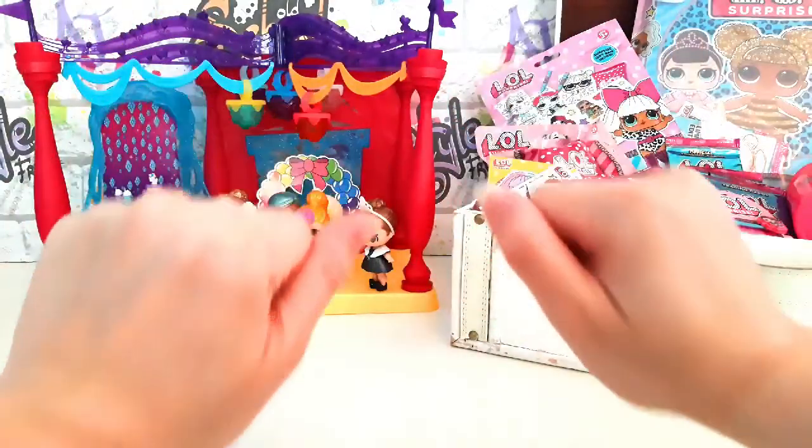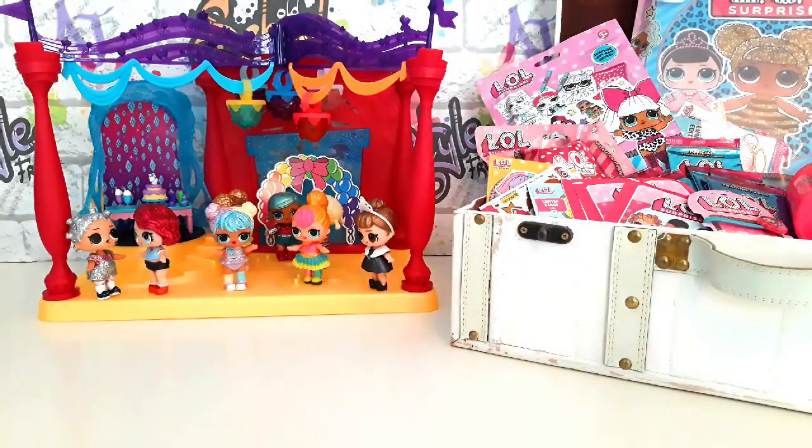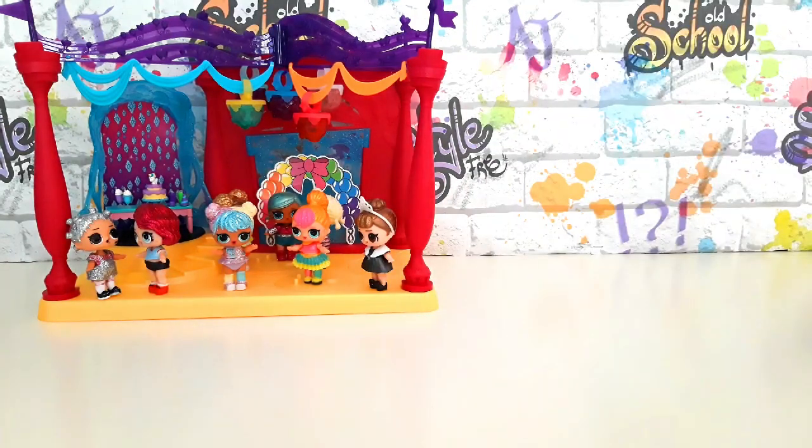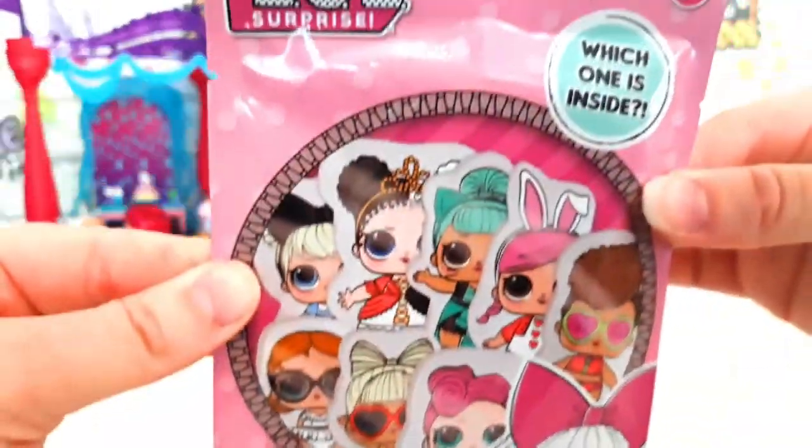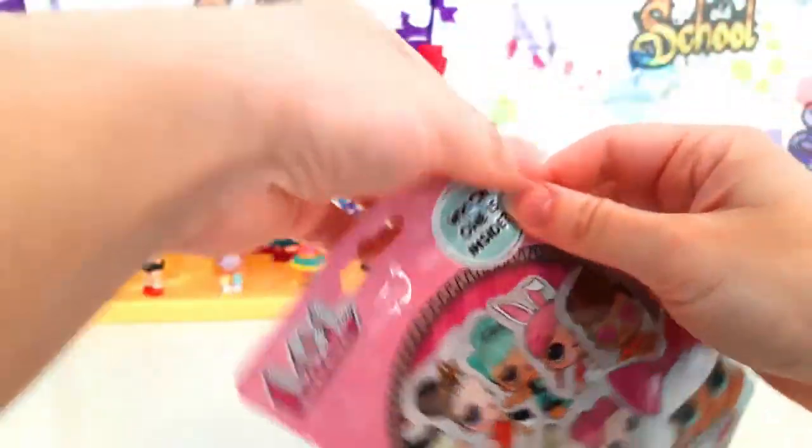Hey guys! Today is Miam Cutie's birthday and we're going to help her open up some gifts! Let's check out the first present!